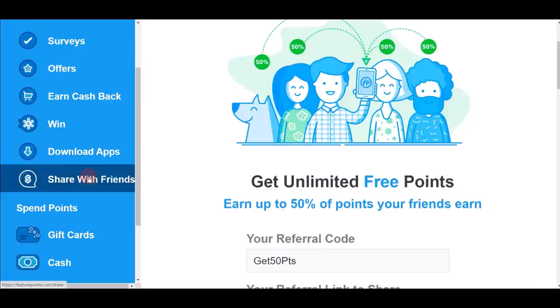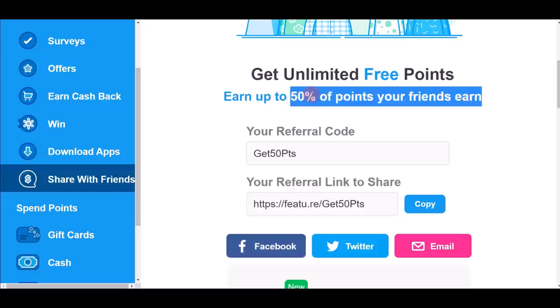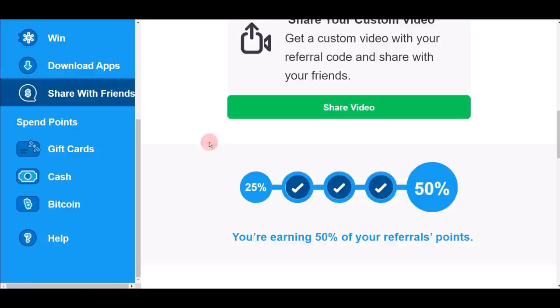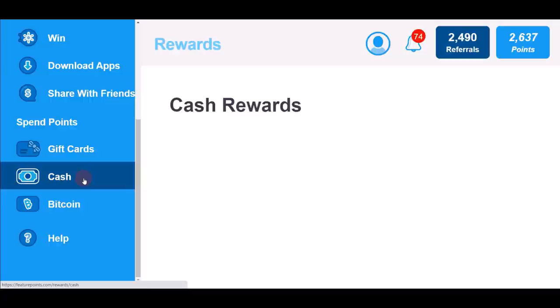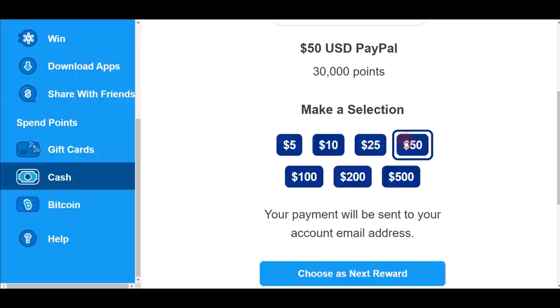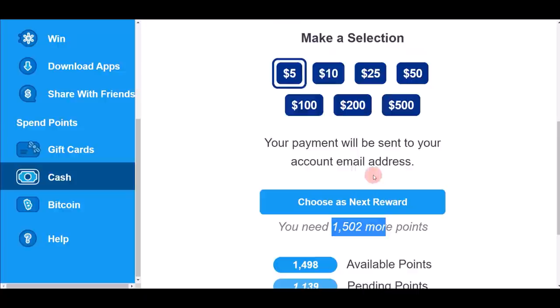A bonus tip for FeaturePoints: click 'Share with Friends' to find your referral code or link. When a friend signs up, you earn 50% of the points they earn — if they earn 100 points, you get 50 for free. Your friend also earns 50 bonus points from your referral. For cash-out options you can choose gift cards, cash, or Bitcoin. To cash out $5 via PayPal you need 3,000 points — you can also cash out $10, $25, or $50.